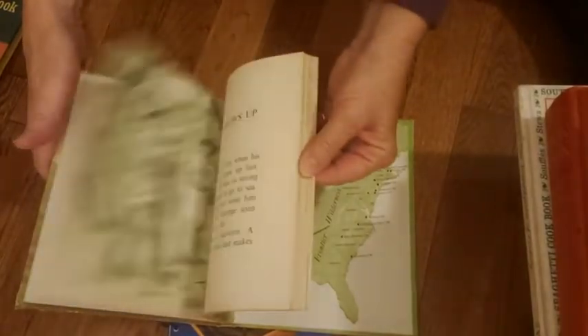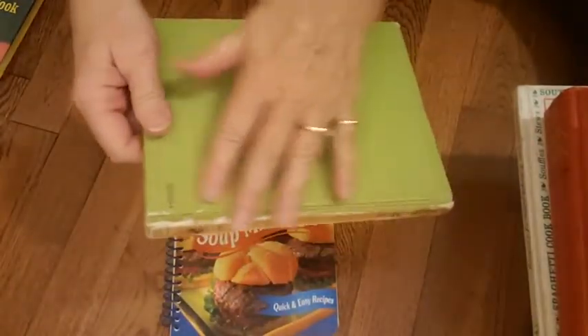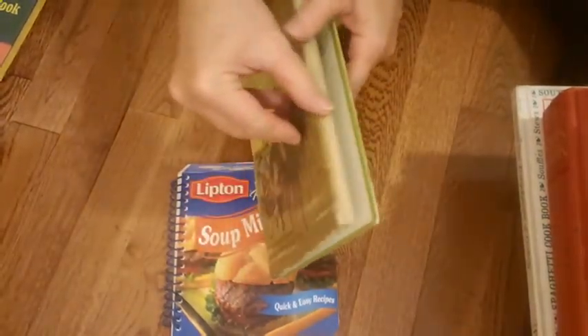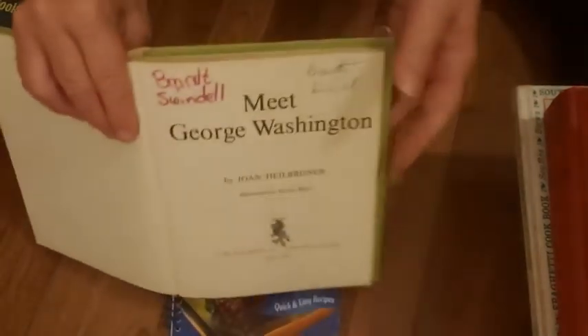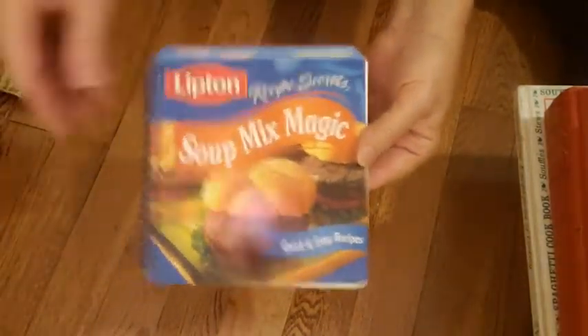Here's a George Washington history book I've listed — it's a reader-style children's book with really nice pages. There's a little wear on the cover and a name written inside the front page, but that's it. Then there's a little recipe booklet shaped like a Lipton soup mix box — cute shape with nice pages inside.